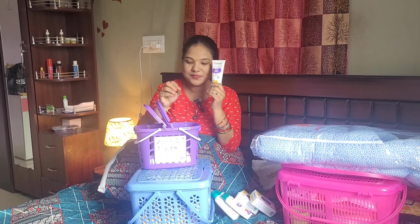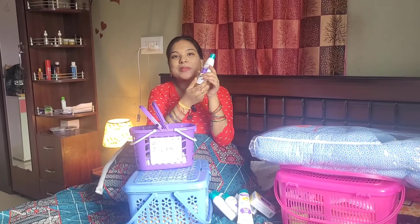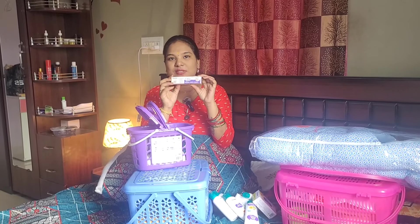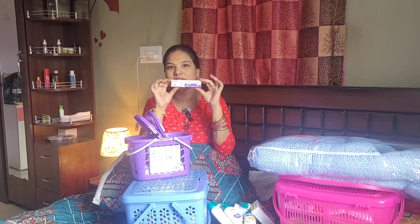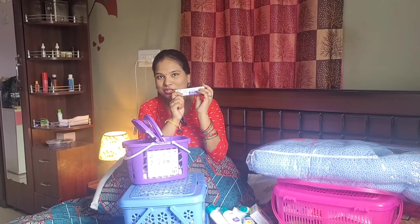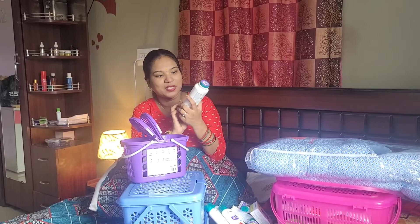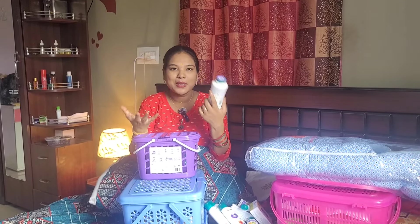Then baby cream, baby massage oil, diaper rash cream, baby spray, and baby powder. If you don't need it, you can skip it.